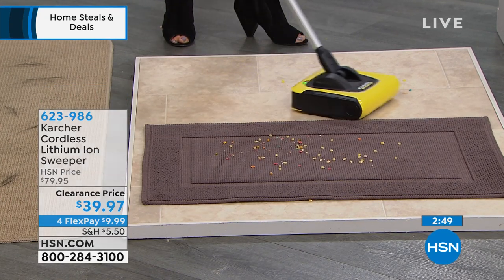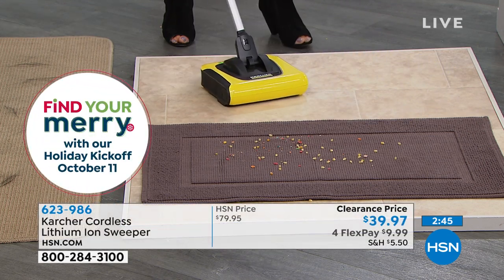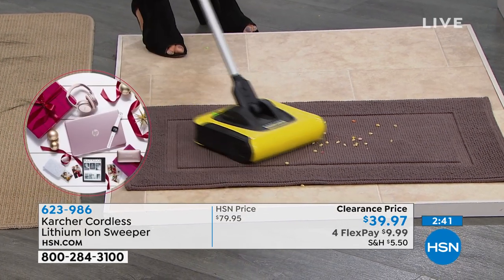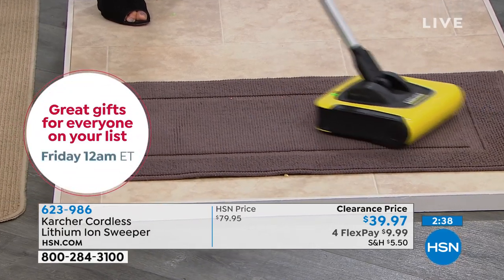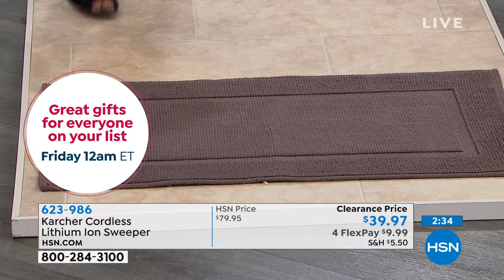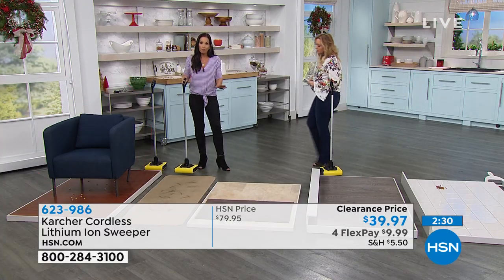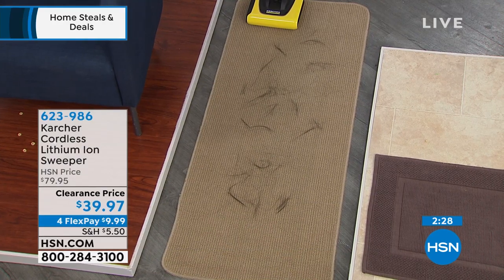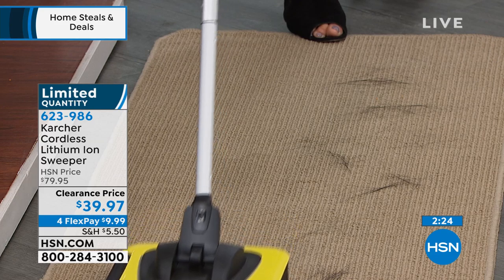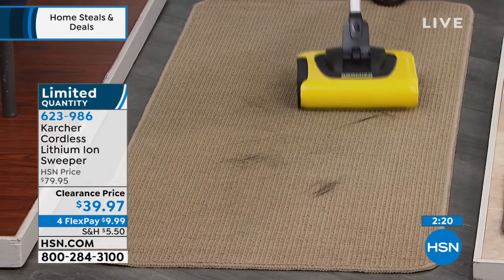A lot of us have rugs right in our kitchen. You can't put a regular vacuum over those rugs — it will completely eat them up. But with this, you can clean those carpets. If you have anything indoor or outdoor, and if you have pets with hair everywhere, you don't have to take the big vacuum out. Look at how easily it gets up the pet hair.